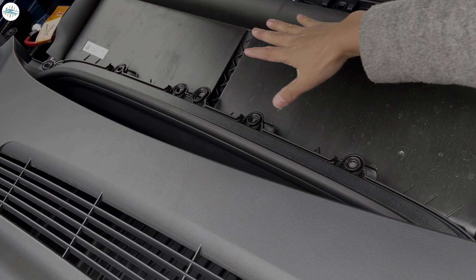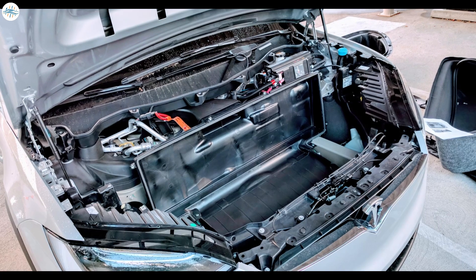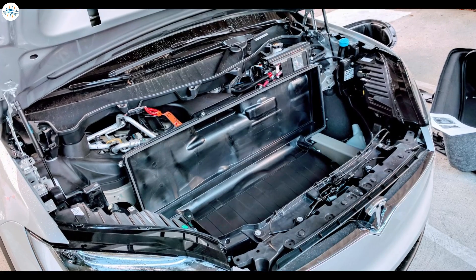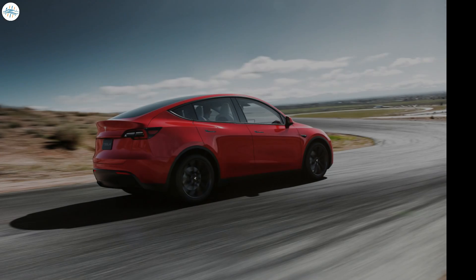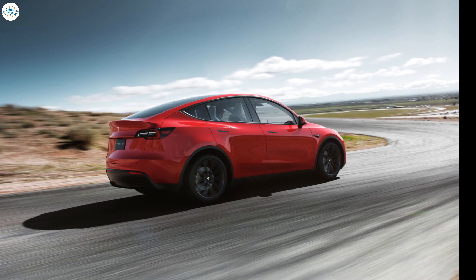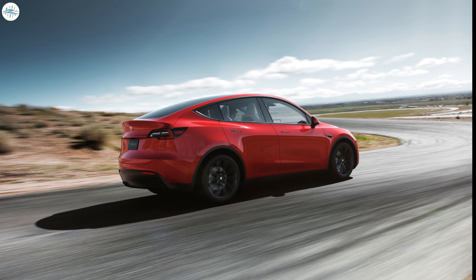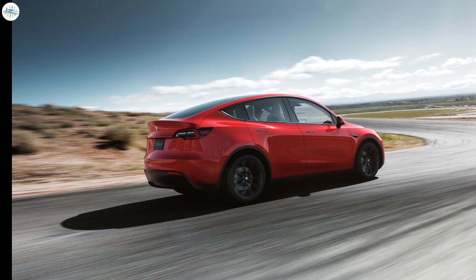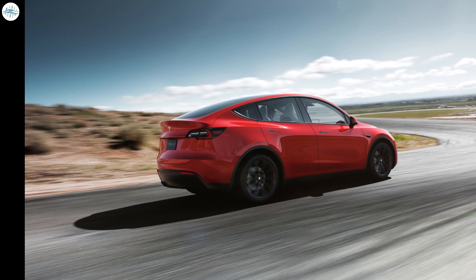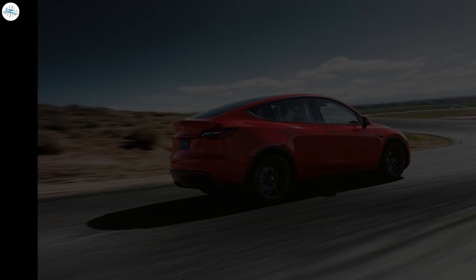This placement would make it easier to replace the filter when needed, unlike the Model X, which requires some disassembly when its HEPA filter needs replacing. While an image of the HEPA filter in the recently built Tesla Model Y from the Fremont factory has not been shared as of writing, there is a good chance that the US-made crossovers are following the same setup as their Giga Shanghai-made counterparts.